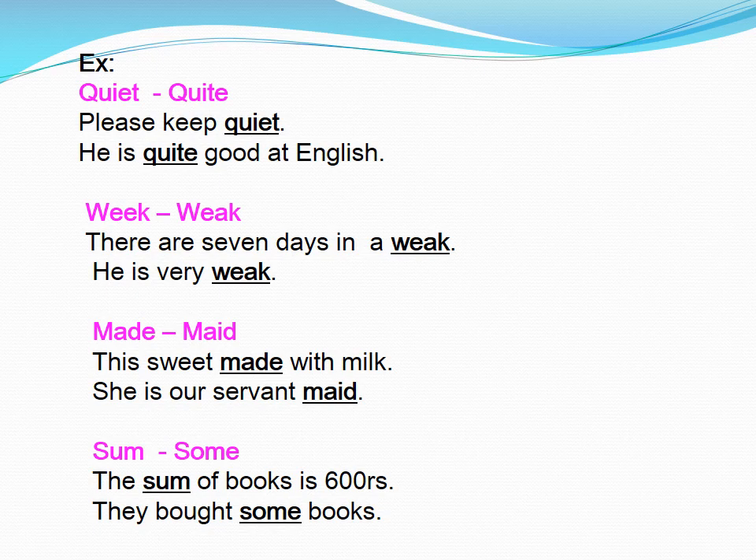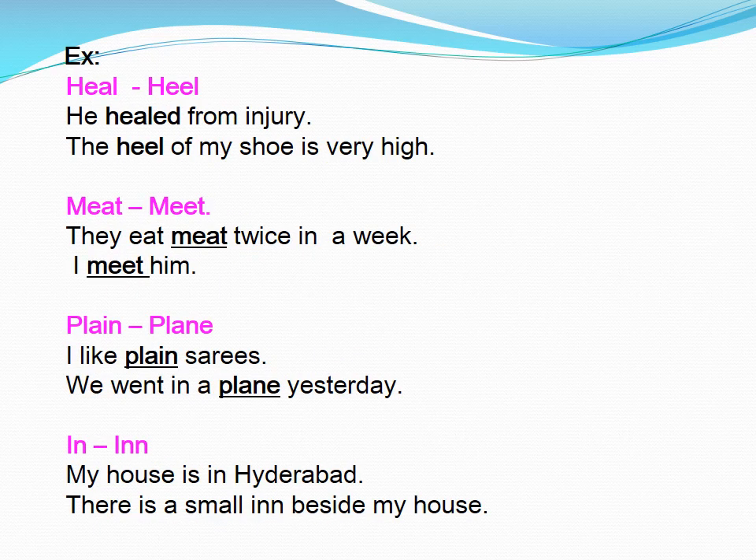Sum. The sum of books is 600 rupees. They bought some books. Heel. He healed from injury. The heel of my shoe is very high.